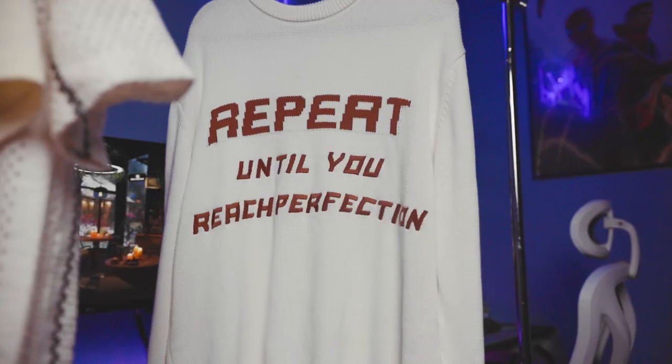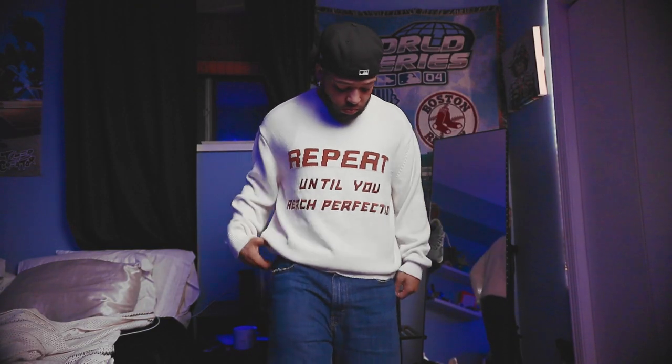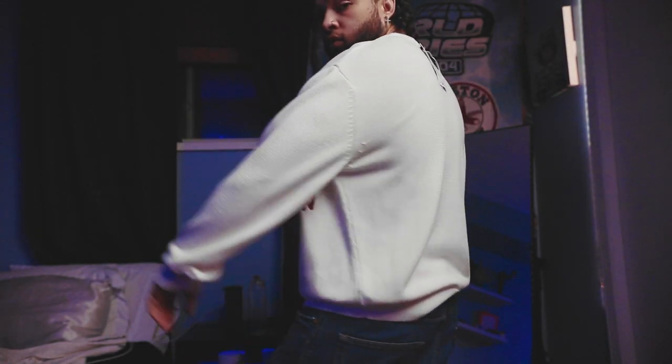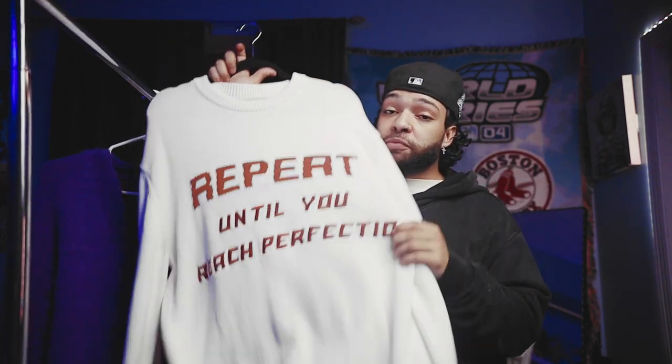Moving on to the second item, we got this dope cream and brown crew neck. The front says 'repeat until you reach perfection.' I think this is a great sweater that obviously won't work right now for the summer, but it's gonna be great for the fall. I wanted to go ahead and grab it while I can, especially because this piece was on sale. I have a whole bunch of pieces that will go perfectly with this, and I can't wait until I can wear it.